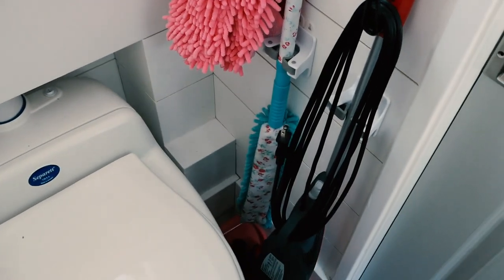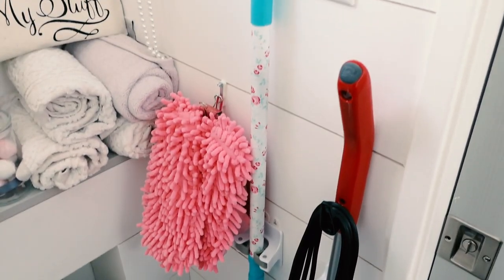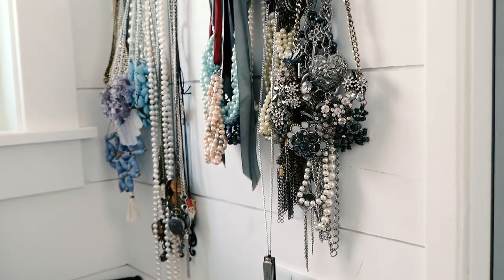Thanks to command strips, I have all my cleaning supplies in one place, and then I have all the jewelry and stuff up above.